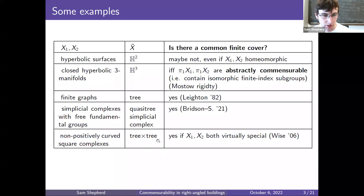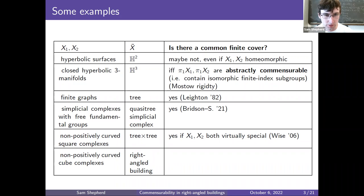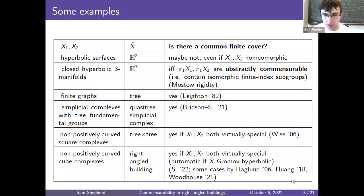So we've looked at trees and products of trees. The final entry in the table generalizes this further — from the title of the talk: we look at the case of x-tilde being a right-angled building. Now x1 and x2 will be finite non-positively curved cube complexes, which might have higher dimensional cubes. Is there a common finite cover? We get the same answer as for a product of trees: yes, in the case where x1 and x2 are both virtually special. This is my new result. Some cases were handled by Haglund, Huang, and Woodhouse.